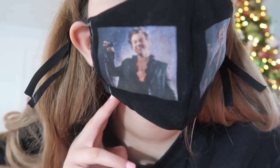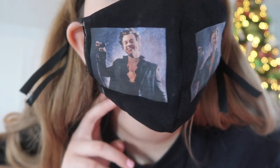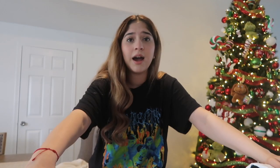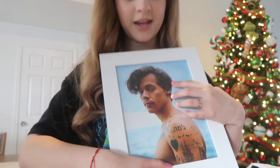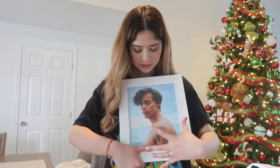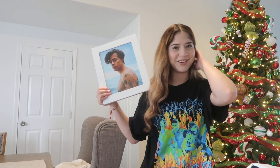I totally forgot to show this — it's a Harry Styles face mask, custom ordered at a boutique. It's very thick so it's good for the cold, and it's so cute. I think that's it for the video. This photo in the back was gifted to me — it's my favorite picture of him: tan, perfect hair, perfect tattoos.